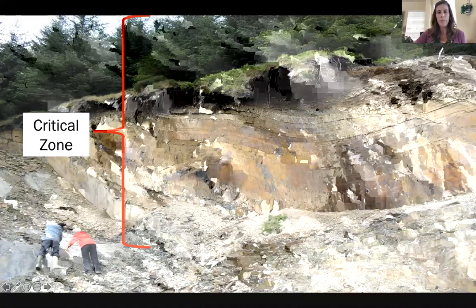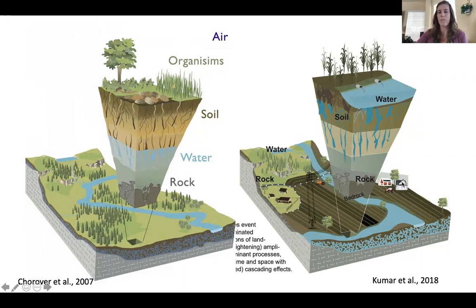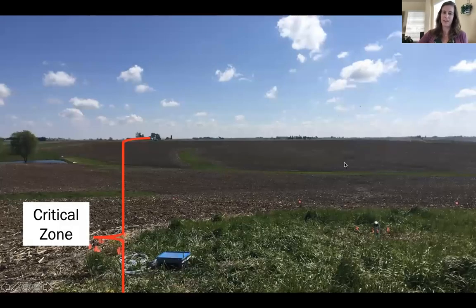In a natural system, we'd see that fairly natural slice devoid of humans. But in the Midwestern United States, we have greatly modified this system. On the right, this is more representative of Midwest systems, where we have modified the surface through extensive tillage and tile drains, and changed parts of the landscape that used to be more transient, such as floodplains. So what has this done to how the critical zone is structured and functions?